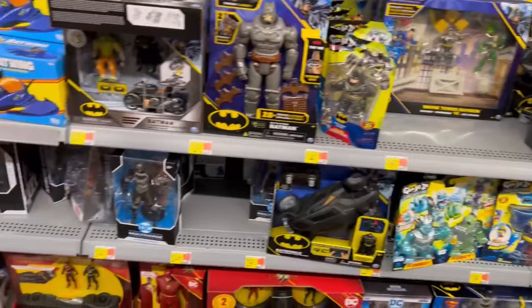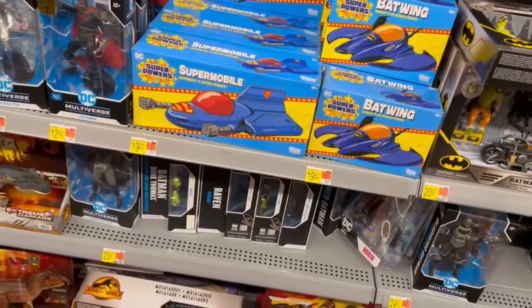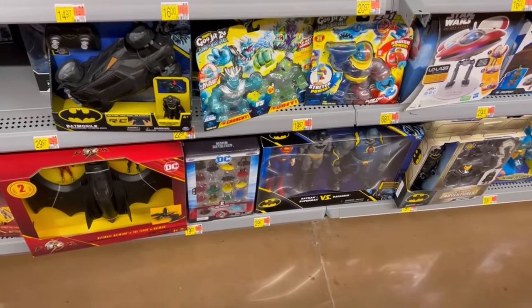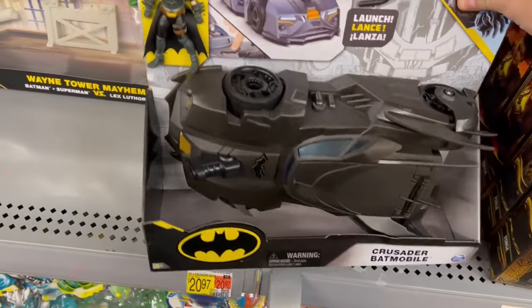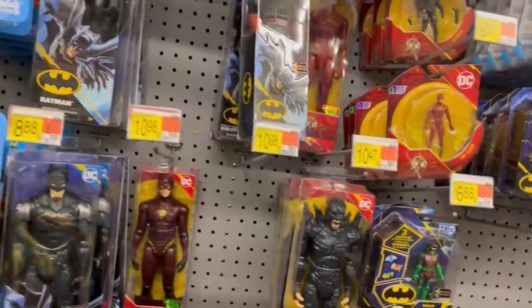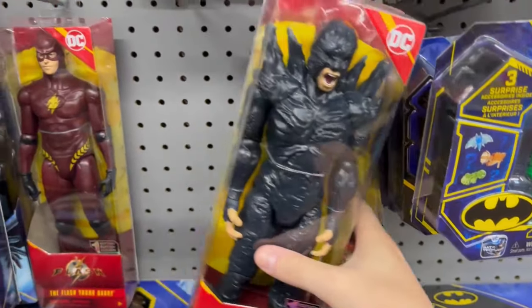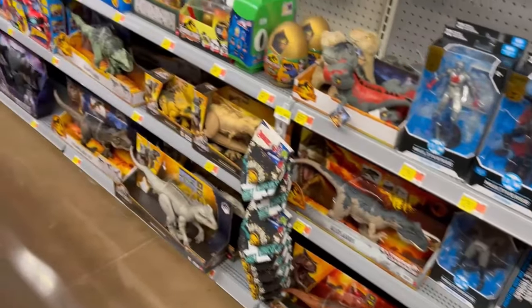Not a whole lot going on McFarlane-wise. I was really hoping that Batwing would be cheaper — if I'm going to buy it on this first clearance price it's going to be Kingsport. The Crusader Batmobile — I got the Keaton Batman in that thing. That's a Dark Flash. Did I miss anything through here?